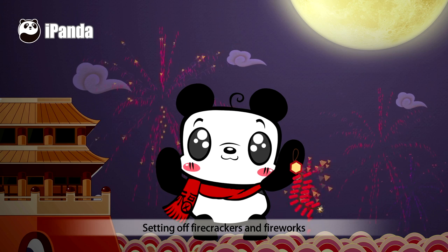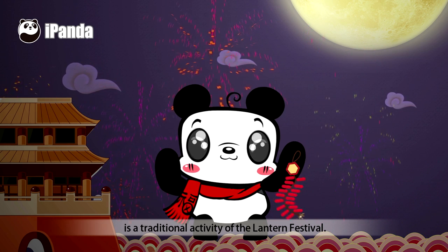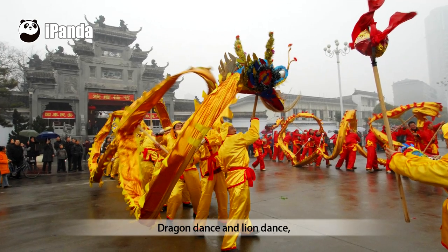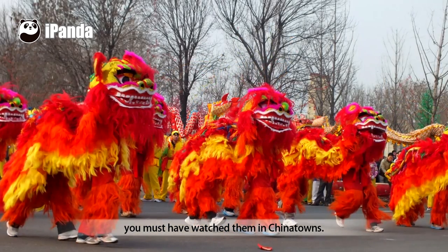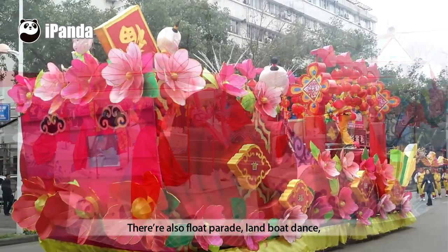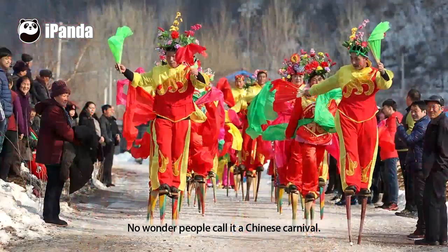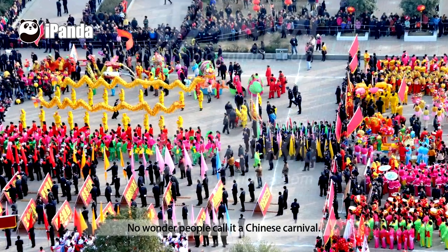Setting off firecrackers and fireworks is a traditional activity of the Lantern Festival. Dragon dance and lion dance — you must have watched them in Chinatown. There are also float parades, land boat dance, stilt show, and the yang ko dance. No wonder people call it a Chinese carnival.